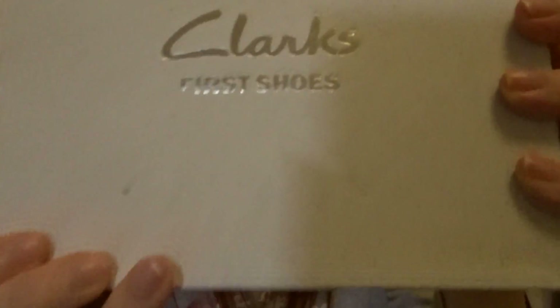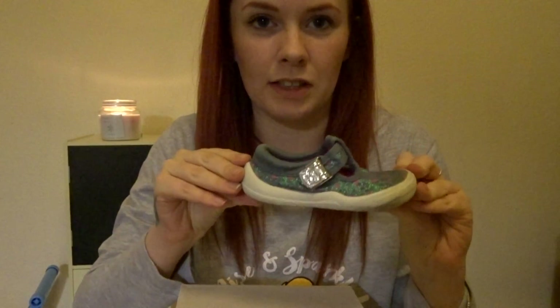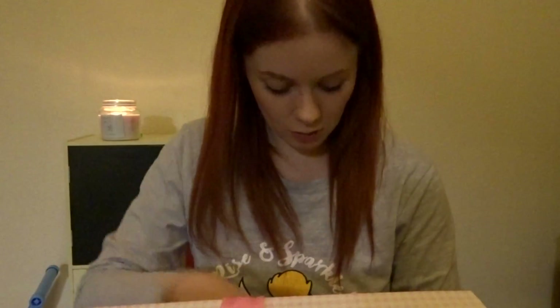I've got her little Clarks first shoes box, which is like the very first proper shoes that she had and the first time we got her feet measured. Even though they look quite big — she's got big feet, she's a six or seven now and these are a four-and-a-half G. She wasn't walking properly until 14 months so they're not that small, but I had to keep them as I like keeping all the first things.